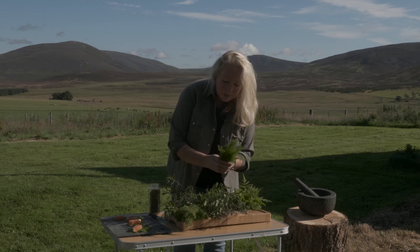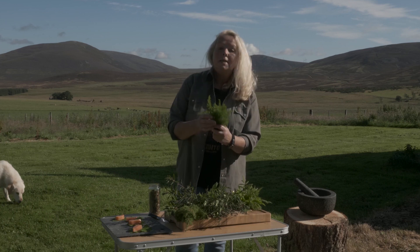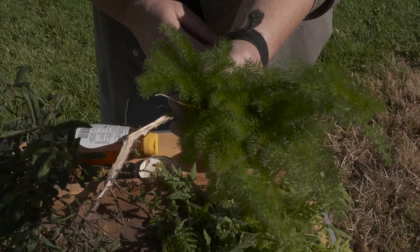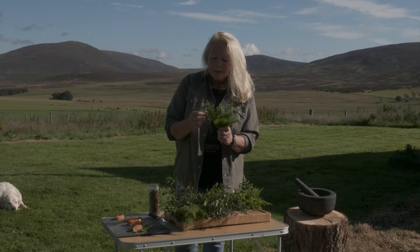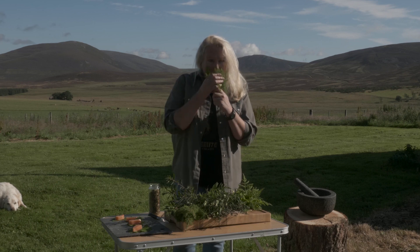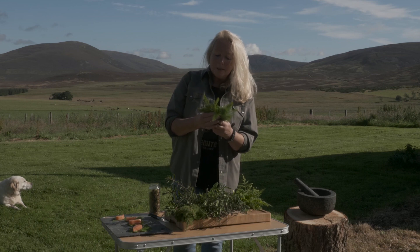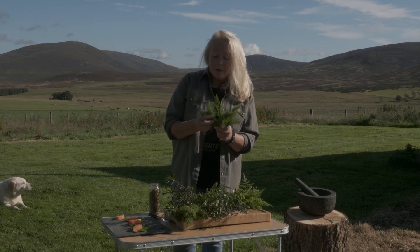Another herb that we find at the moment is spignel, and spignel is quite special because you don't find it everywhere — it really is my favourite of all the wild aromatics. We call it moorland dill, but really it's kind of dill, fennel, with a few other aromatics in there like cumin, which isn't surprising because it is related to the carrot family and therefore the parsley family.